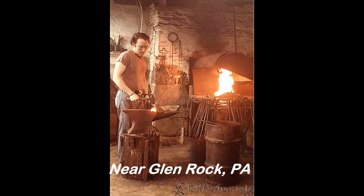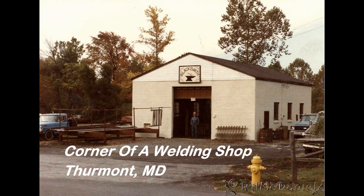I set up one shop in the basement of a house that I was renting. A friend let me use the corner of his welding shop in exchange for classes.